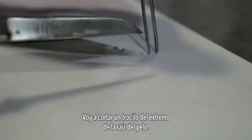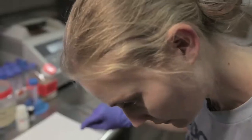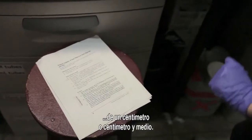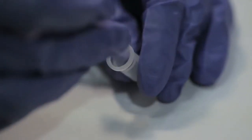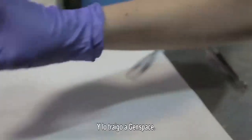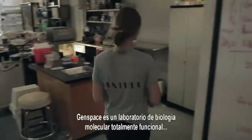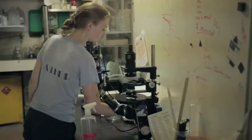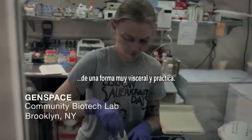I'm going to cut just a tiny bit of the root end of the hair — in particular we're looking for a 1.5 to 1 centimeter piece. The process begins when I discover a hair; it might be in a bathroom, it might be on the subway. I'll bring it to Genspace, which is a fully functional molecular biology lab where people from very diverse backgrounds can experience DNA-based technology in a very visceral, hands-on way.